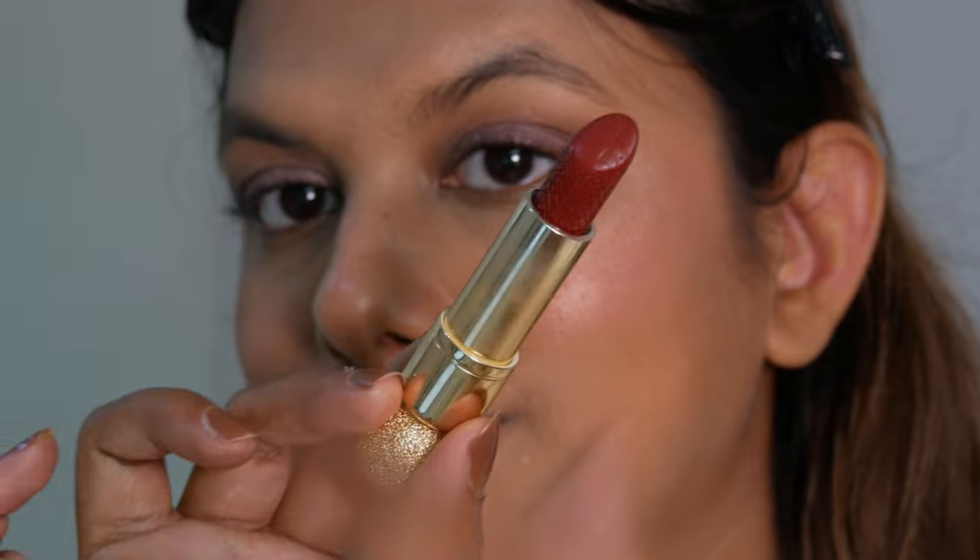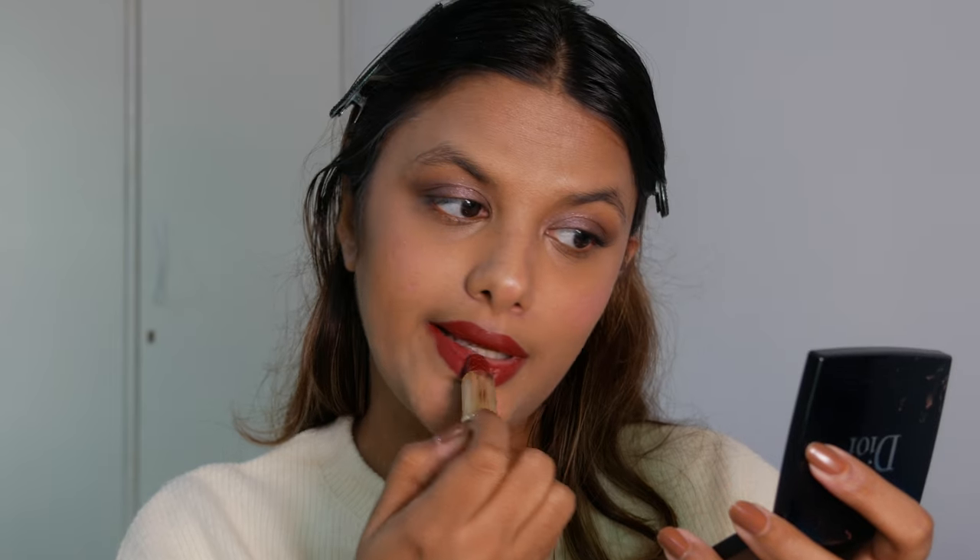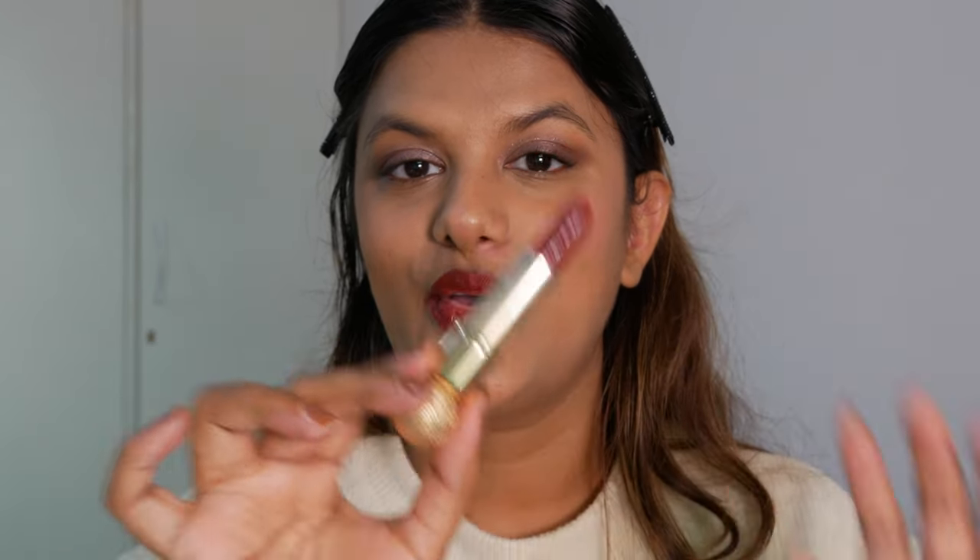For my mascara I'm using the Charlotte Tilbury Pillow Talk Mascara. For my lips, this lipstick has a really nice satin-matte texture — I absolutely love the color. The only downside is that it's not transfer-proof, but I am obsessed with this lipstick for one reason: the snake print on the lipstick bullet. I absolutely love it.